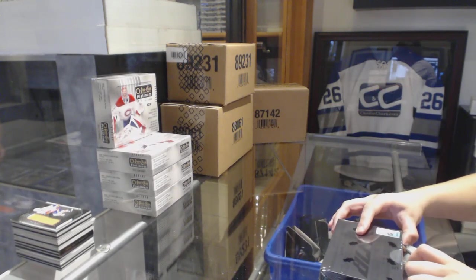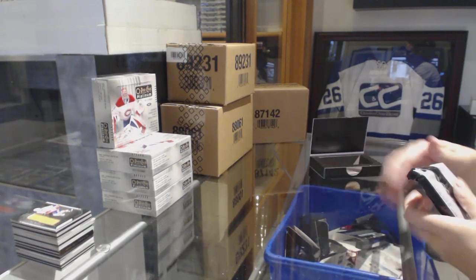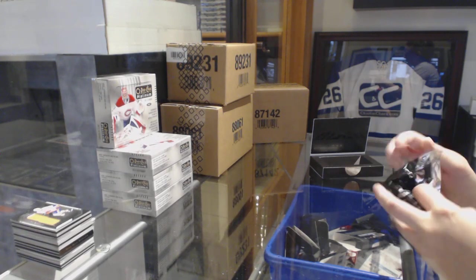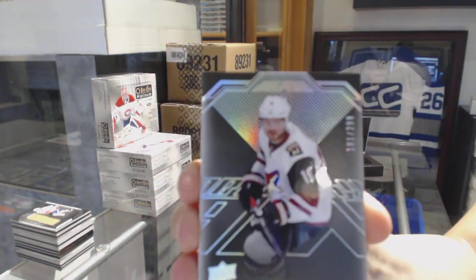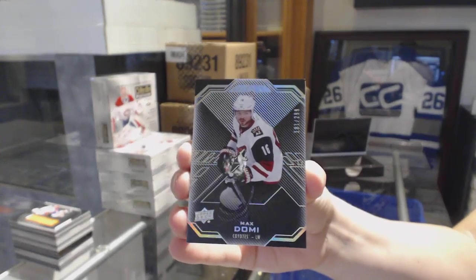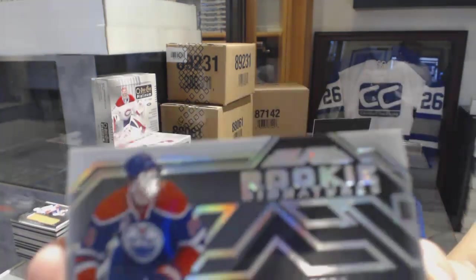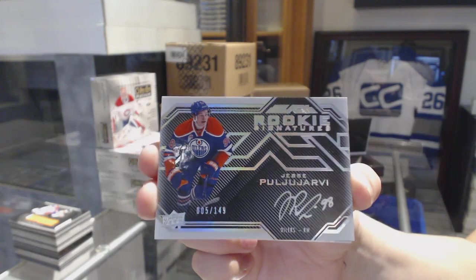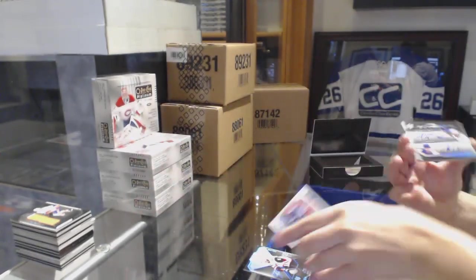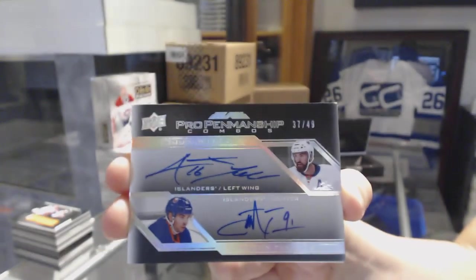Last box, go! We've got a base card numbered to 299 for the Coyotes, Max Domi. Rookie Signatures numbered to 149 for the Edmonton Oilers, Jesse Puljujarvi. Pro Penmanship Combos numbered to 249 for the New York Islanders — Andrew Ladd and John Tavares. It's been a good case!